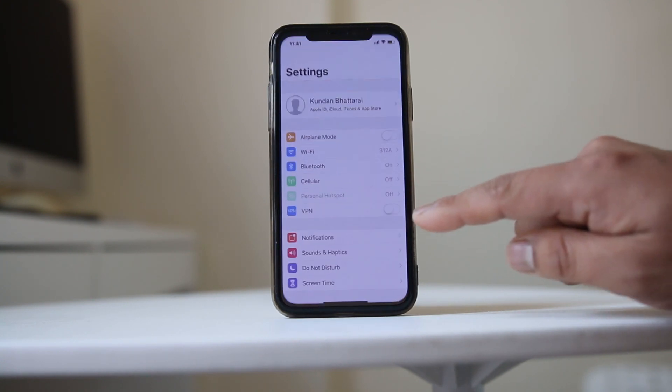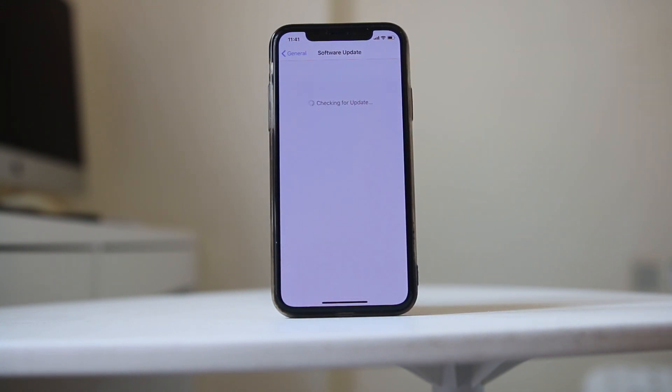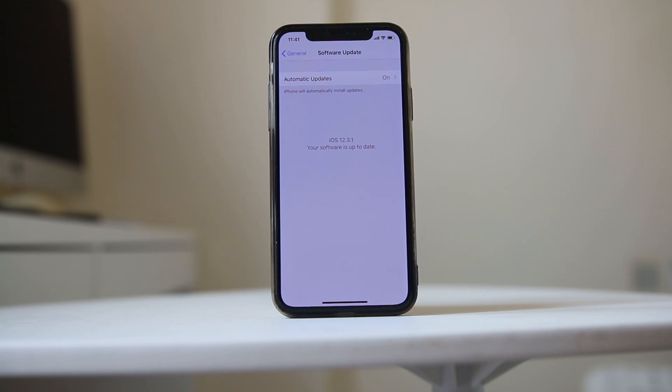So what you do is go to Settings, go to General, go to Software Update, and check if there is a newer version of iOS pending to be updated.